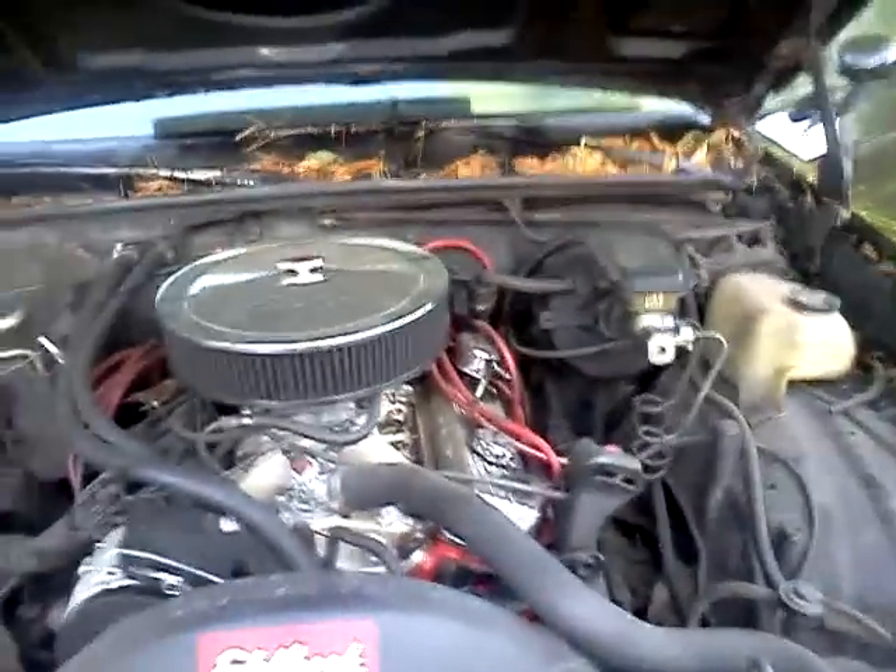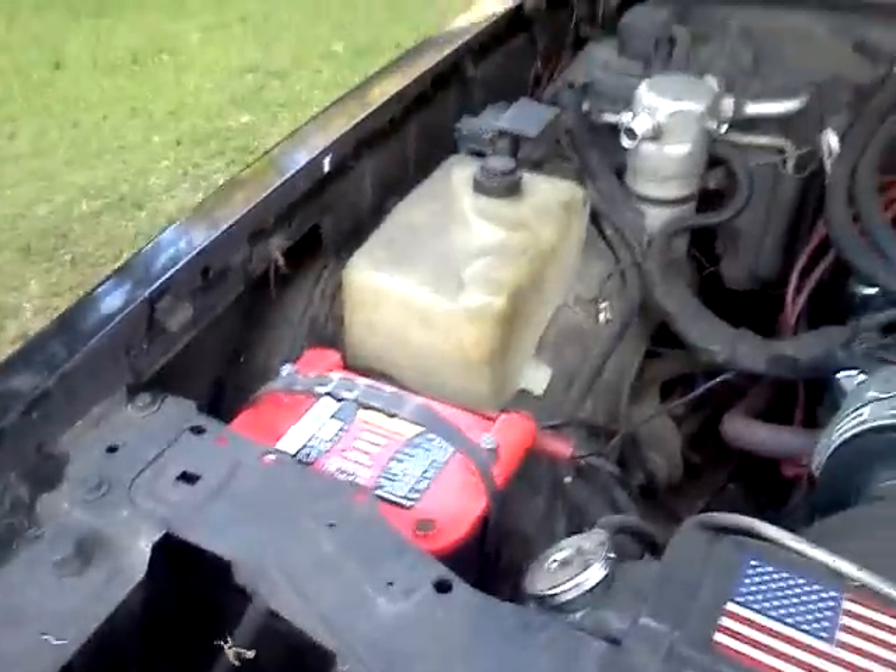I popped the hood. There it is — off of my battery, the car.